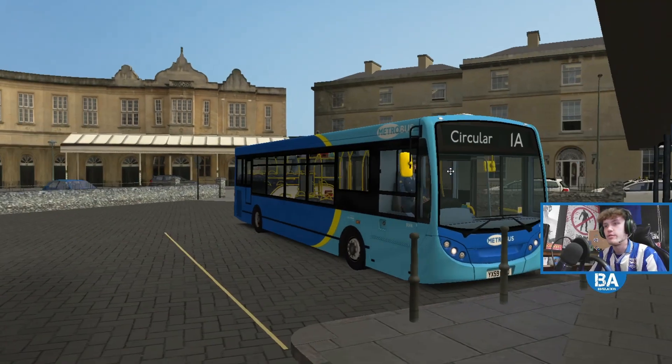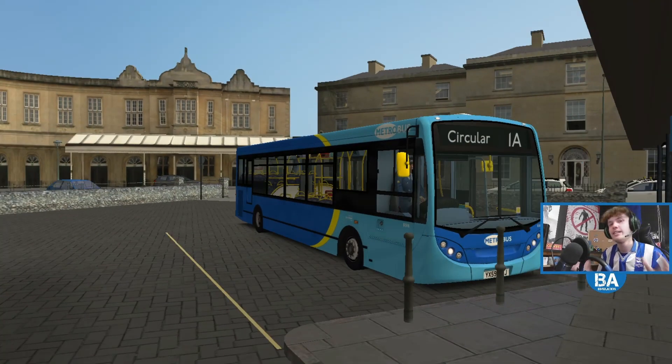And we are in the Metrobus livery. So yeah, it doesn't quite add up, does it? Double door, Metrobus, we've got the sort of power blinds here. And we're going to do the Totnes Circular for this one. I thought we'd give it a go outside of London.